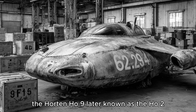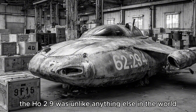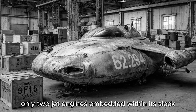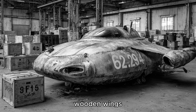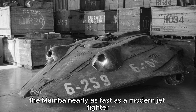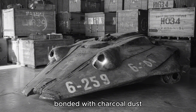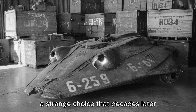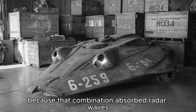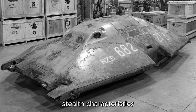They submitted their design, the Horten Ho-9, later known as the Ho 229. The Ho 229 was unlike anything else in the world. It had no tail, no vertical stabilizer — only two jet engines embedded within its sleek wooden wings. It could reach speeds over 950 kilometers per hour, nearly as fast as a modern jet fighter. Its wings were made of plywood bonded with charcoal dust, a strange choice that, decades later, proved visionary, because that combination absorbed radar waves. Unintentionally, the Horten brothers had built the first aircraft with stealth characteristics.